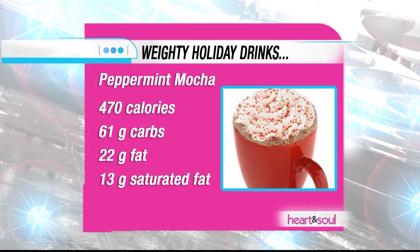So 16 ounces of peppermint mocha made with whole milk and whipped cream — it's 470 calories, 61 grams of carbs, 13 grams of saturated fat. So it's kind of a heavier drink. Definitely want to watch the waistline with that one.